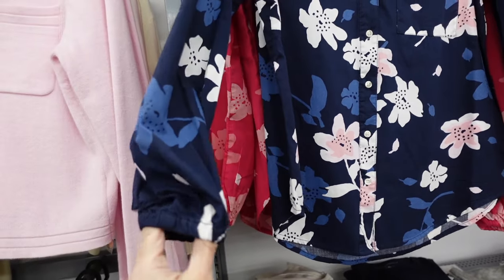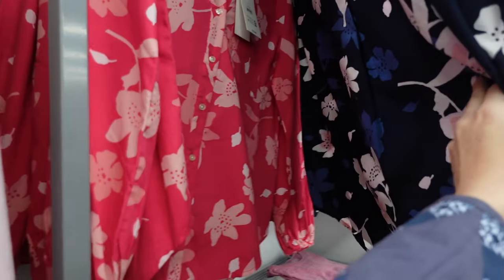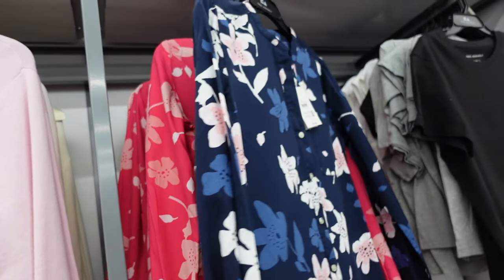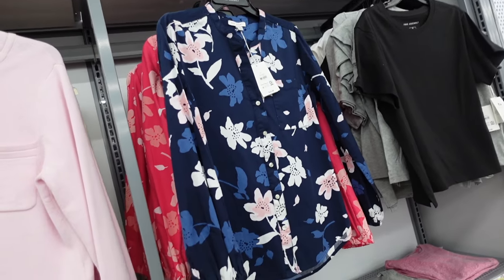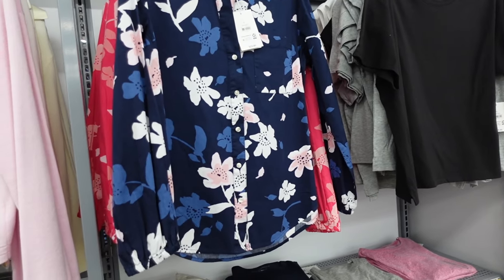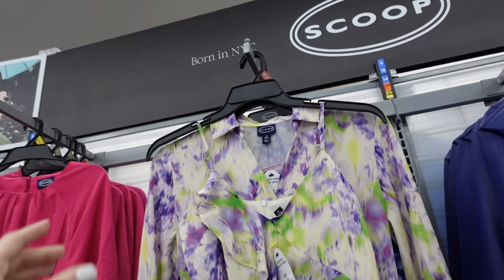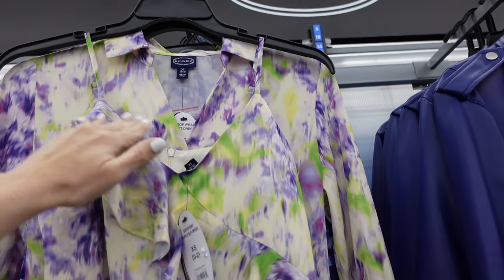This top has that rounded collar V-neckline, full functioning buttons, scoops in the middle, really good length, elastic on the wrist, and seam detailing in the back. Comes in navy floral and also pink. Regularly $22, on sale online for $14.30.